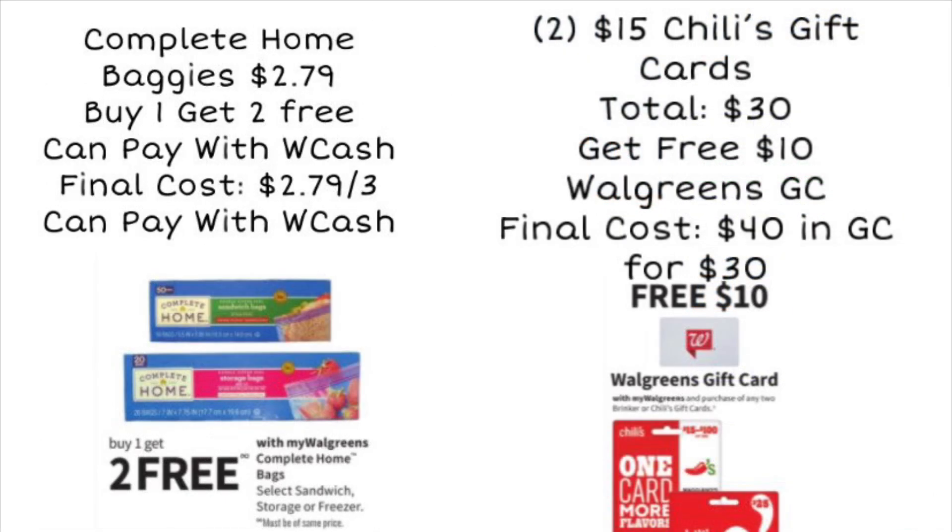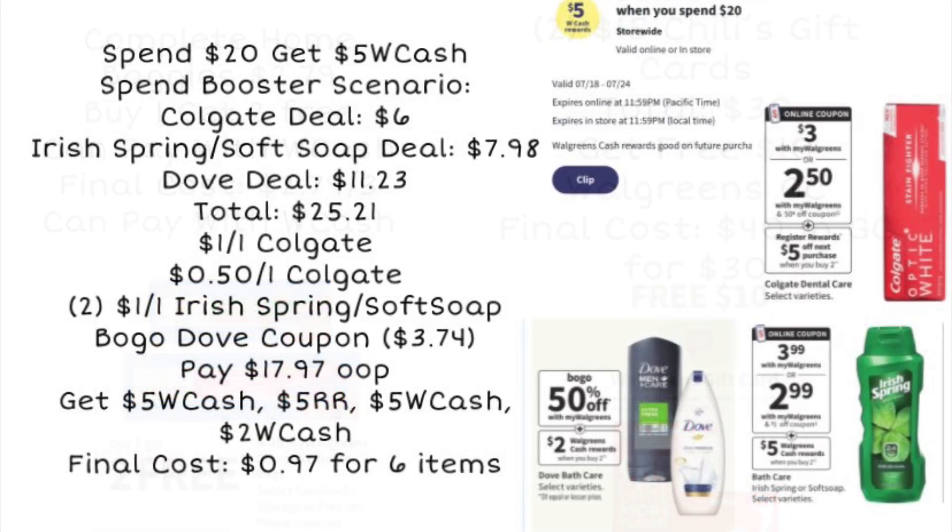We've also got Complete Home Baggies at $2.79 — buy one, get two free. No coupons needed, super easy deal. There's also a gift card deal: buy two gift cards — I suggest two at $15 each — for a total of $30, and you'll get back a $10 Walgreens gift card for free. So you end up with $40 worth of gift cards for $30. A great deal if you already eat at Chili's or similar restaurants. Note: you can't pay with Walgreens Cash or register rewards on gift card deals.